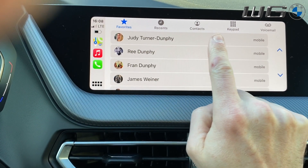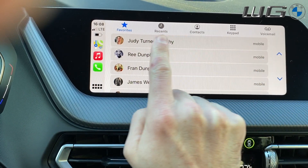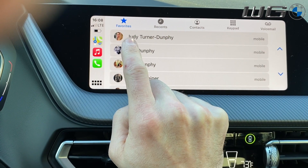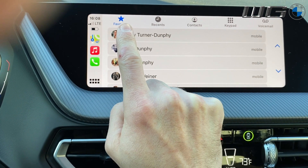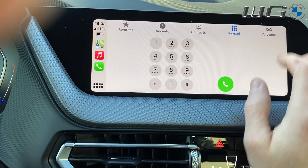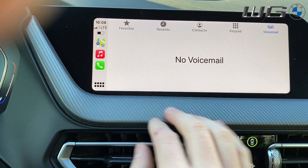Moving along here, this you'll probably find very familiar — the phone app within CarPlay. Favorites, recents, contacts, keypad, and your visual voicemail if you have any.